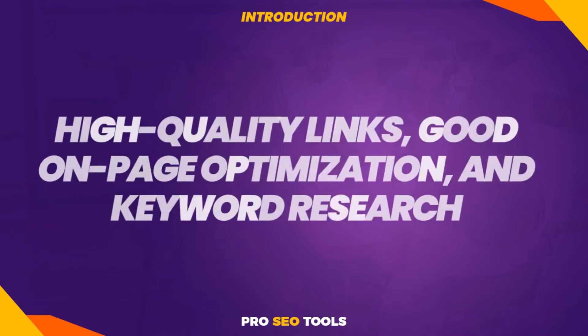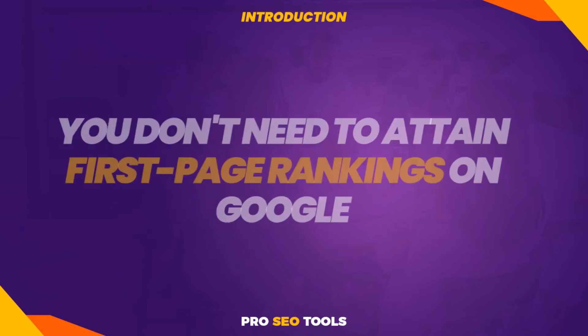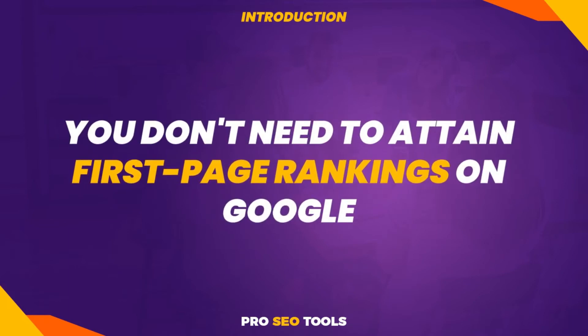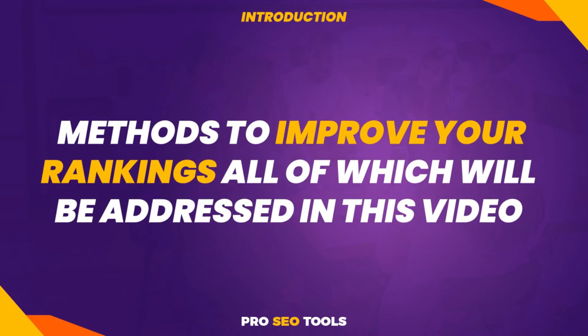To get the greatest results, you'll need high-quality links, good on-page optimization, and keyword research, among other things. You don't need to attain first-page rankings on Google if you're a novice looking for techniques to increase website traffic in less than 60 days. You may try a variety of additional methods to improve your rankings, all of which will be addressed in this video.